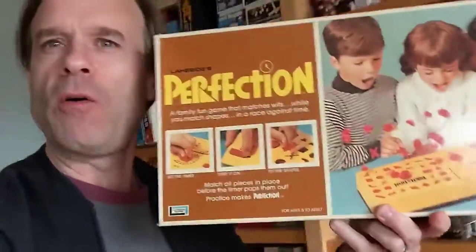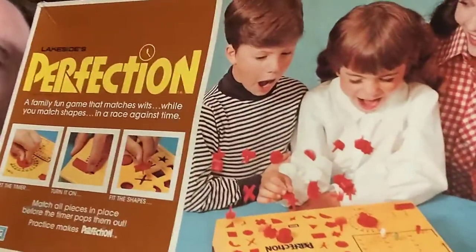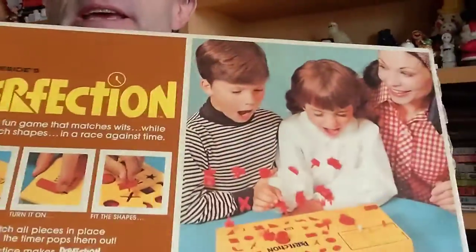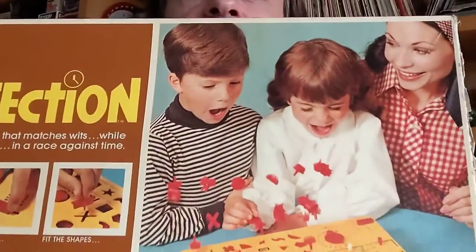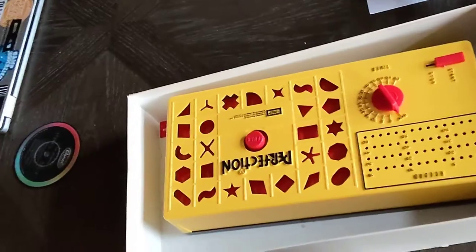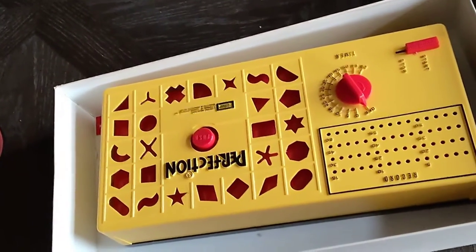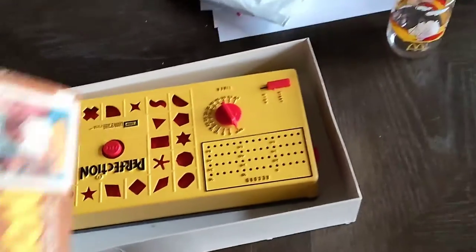As far as games go, I have Perfection — the game with a timer where you put the shapes in and it clicks and clicks. You get all nervous trying to finish it, and then it blows up in your face. Tons of fun. I've found a few of these, but the problem is most of them don't work. But this one does — either the timer doesn't work or it doesn't pop up, but this one is fully functioning. So I was super happy when we figured that one worked.